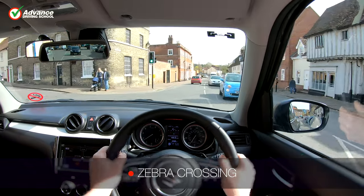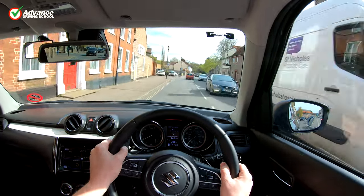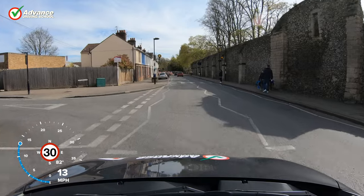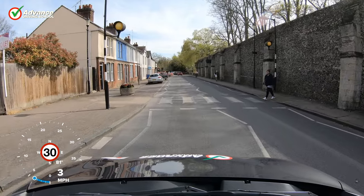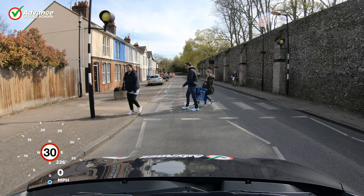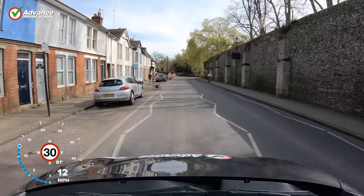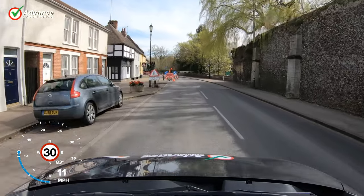The Zebra crossing is one of the best known crossings due to its black and white stripes and flashing yellow Belisha beacons. Zebra crossings are the only type of crossing where the pedestrian always has priority. There are no traffic lights, only the yellow beacons. If a pedestrian is waiting to cross, we must stop or slow down to allow them to cross. There are also white zigzag lines on approach to the crossing, and we must not park our vehicle or overtake on these under any circumstances.